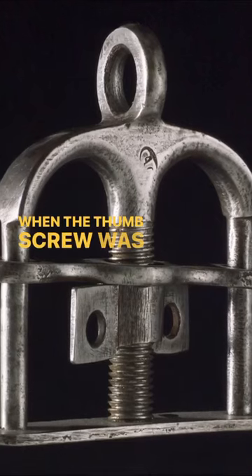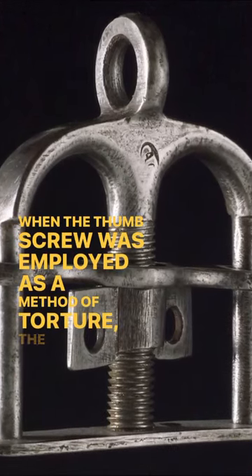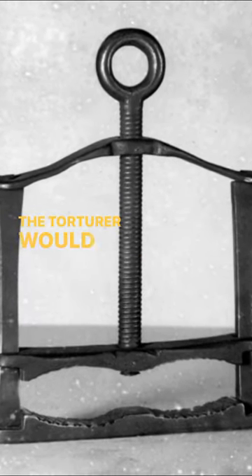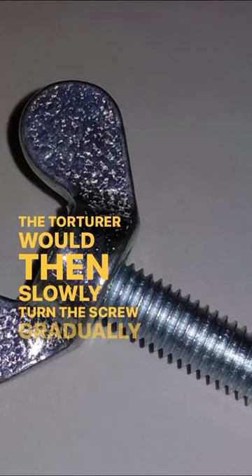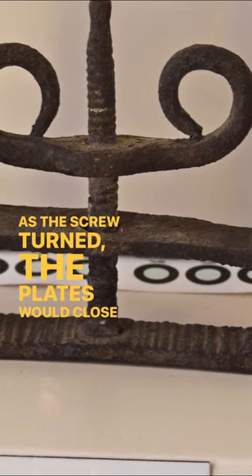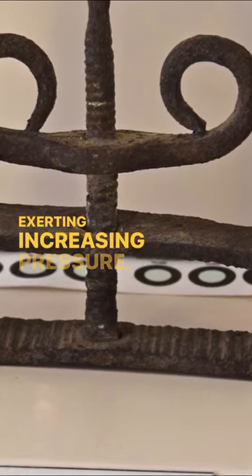When the thumbscrew was employed as a method of torture, the victim's thumb or finger would be placed between the two metal plates. The torturer would then slowly turn the screw, gradually tightening it. As the screw turned, the plates would close in on the digit, exerting increasing pressure.